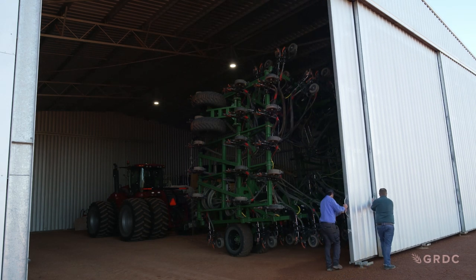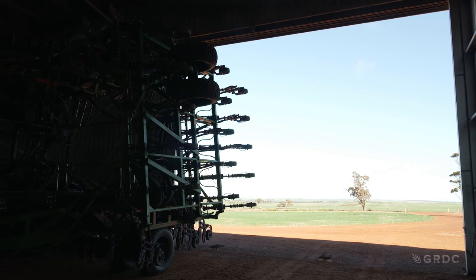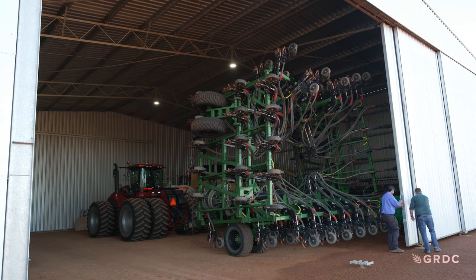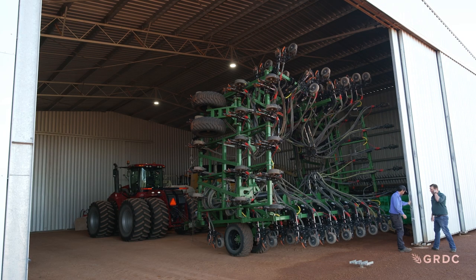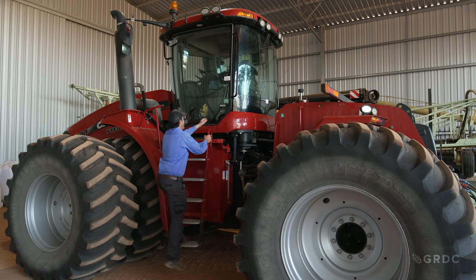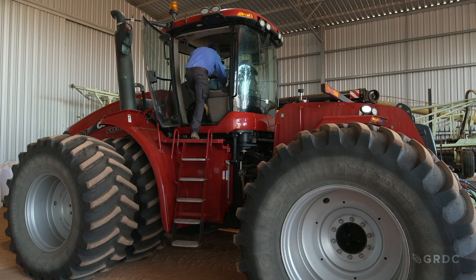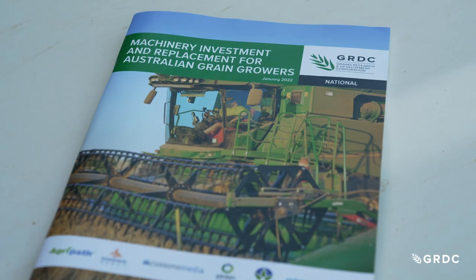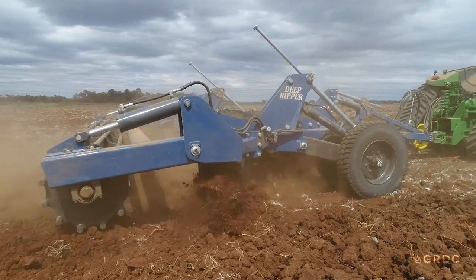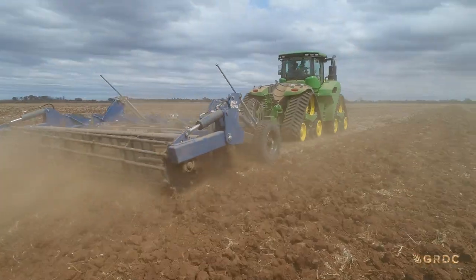Behind farm shed doors across Australia sits machinery worth hundreds of thousands, even millions of dollars. Machinery purchases are big-ticket items for Australian grain growers who are often presented with differing opinions around investment options. That's why GRDC initiated a two-year project to develop a comprehensive guide for growers in Australia's cropping regions to support informed decision making around machinery purchases.